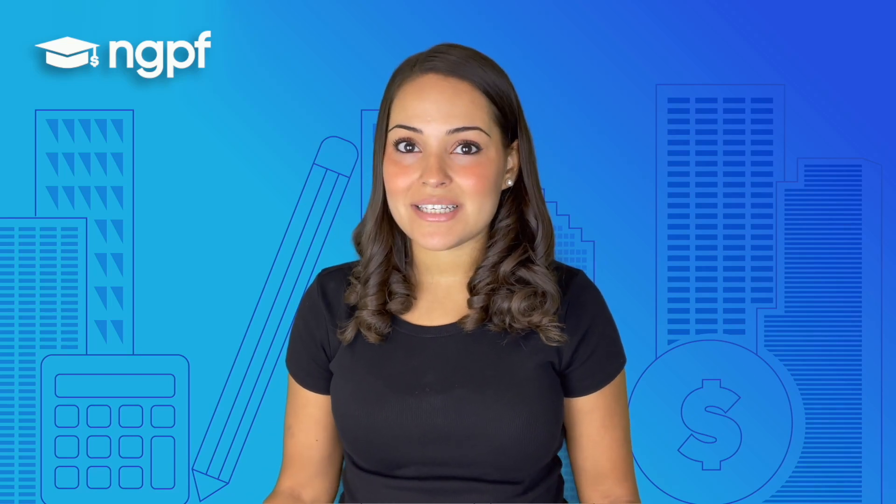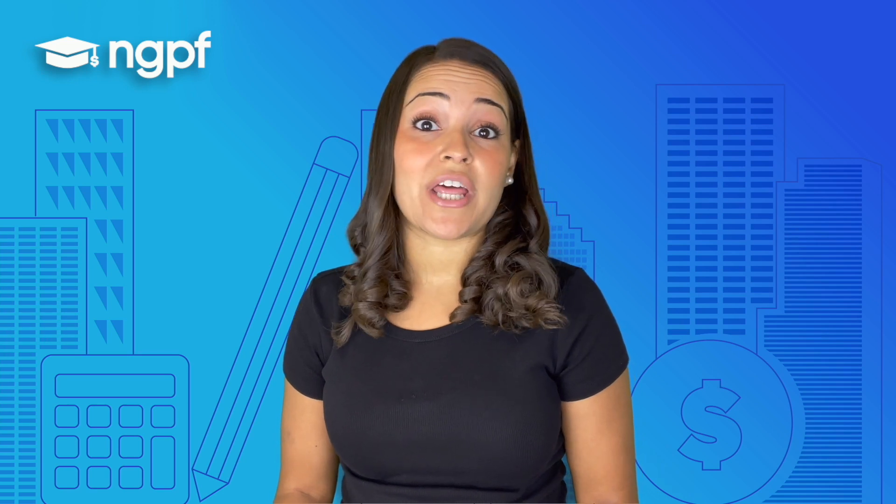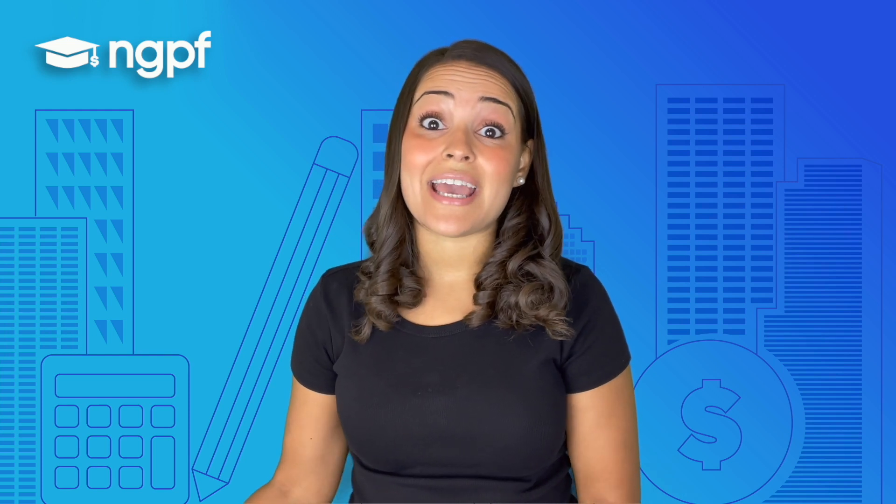Each year you must pay taxes if you have income. Taxes come out of the money that you earn at a job and they go to the federal and state governments. Taxes help pay for the services that they provide to us. The tax rules in the United States can be confusing and can make filing taxes difficult, especially for the first time.